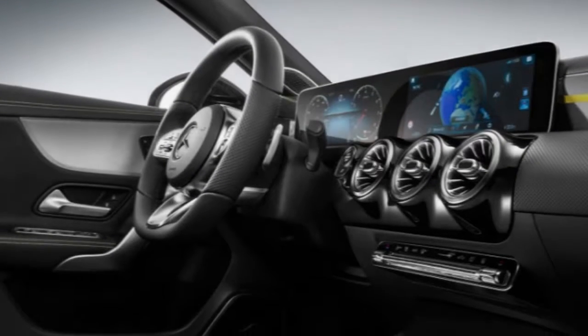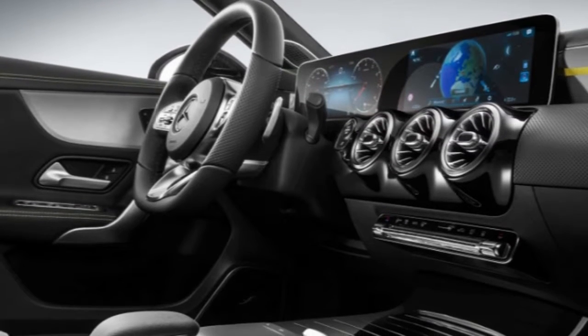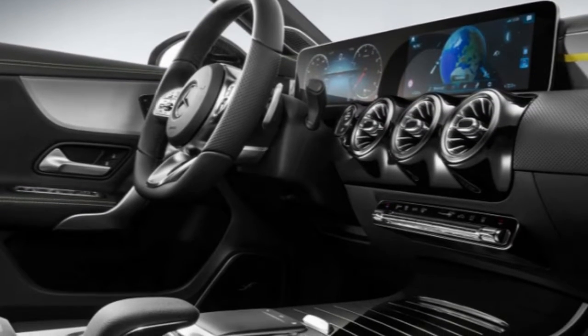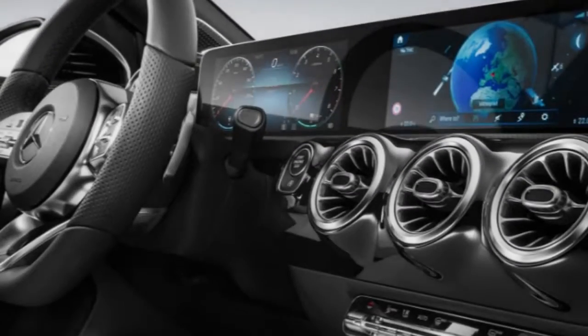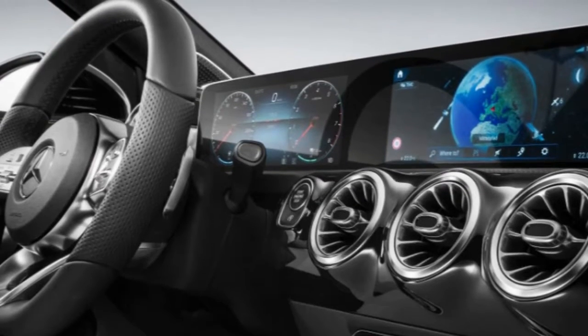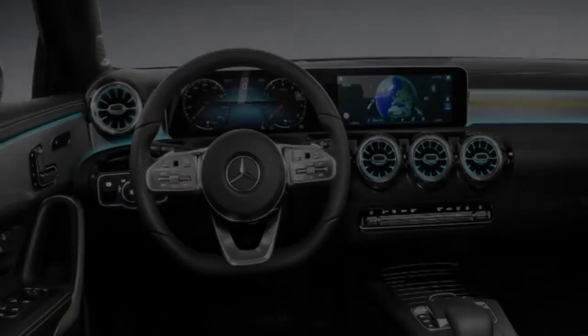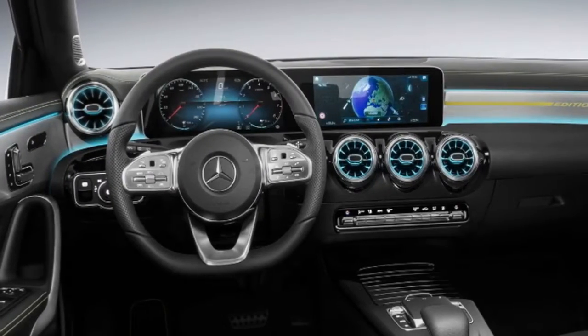After weeks of interior images and camouflaged press shots, we've finally got a proper look at the new 2018 Mercedes A-Class. In a new press release put out today, Mercedes has said the car will be shown in Amsterdam on 2 February, and it's also released a new image of the car to go with it. It's a teaser image, so it doesn't give away much, but you can see some of the major styling cues on the new A-Class.